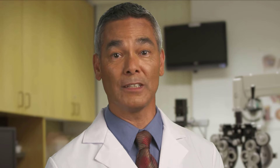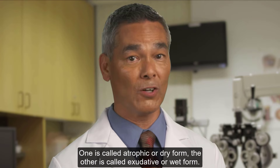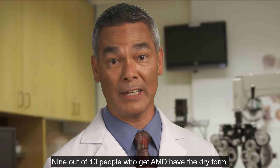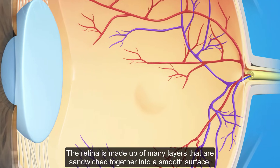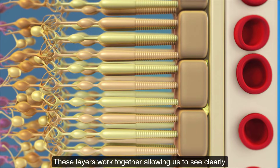There are two forms of AMD. One is called atrophic, or dry form. The other is called exudative, or wet form. Nine out of ten people who get AMD have the dry form. The retina is made up of many layers that are sandwiched together into a smooth surface, and these layers work together, allowing us to see clearly.